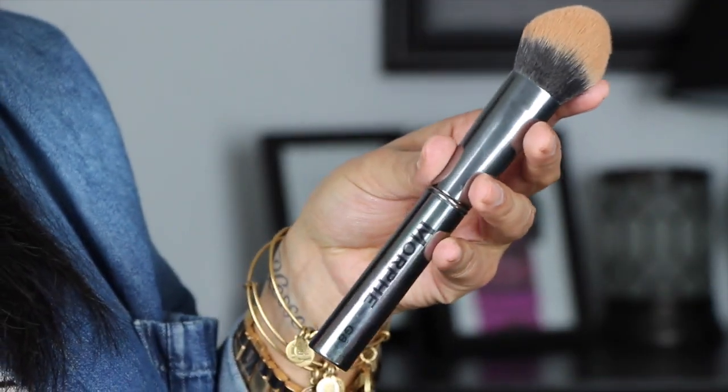Next is the Morphe G8 brush. I've been loving this for applying powder underneath my eyes to set my concealer, and also for applying bronzer — it applies and blends really nicely. I actually want to pick up another one of these because I love it so much.